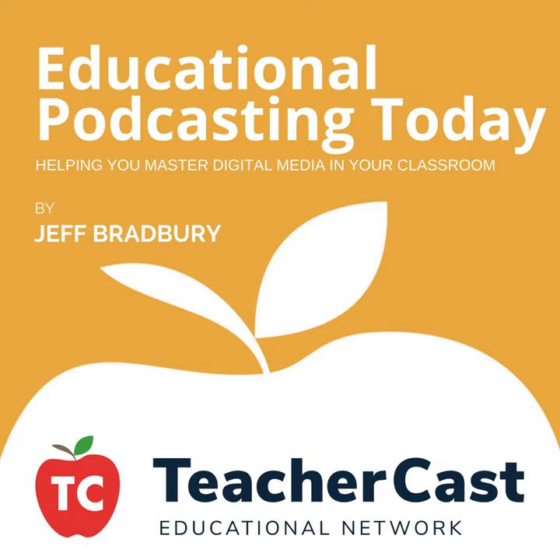Hello everybody and welcome to Educational Podcasting Today. Welcome to 2016 — I hope you're having a great time and a great school year. My name is Jeff Bradbury and I am here to help you create amazing podcasts with the help of WordPress. We're going to be talking a lot about podcasting and websites and how you can create your very own educational podcast. We have a great show coming up today.